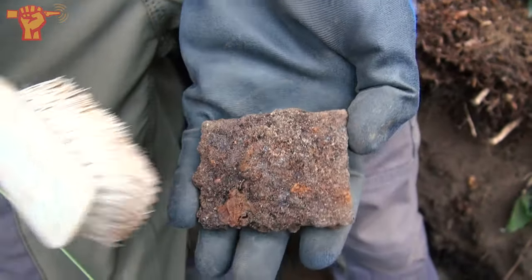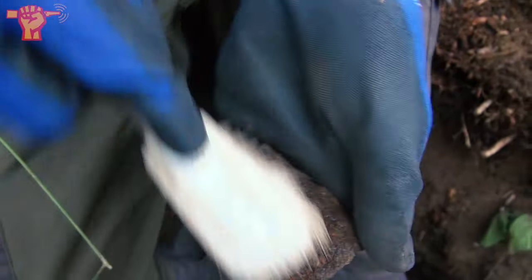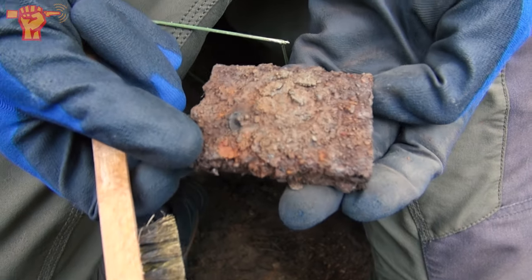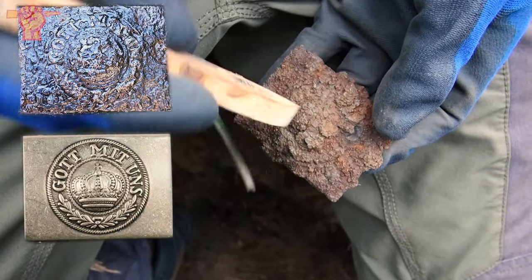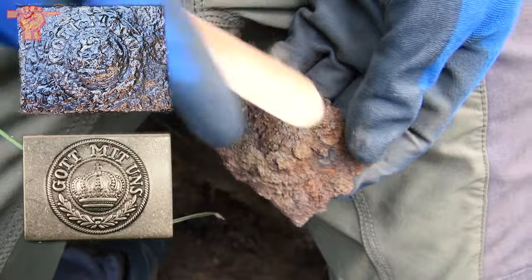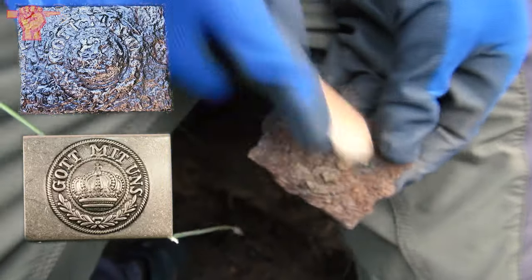Let's first brush it up with a soft plastic brush. These iron buckles can be difficult to recognize. I think it's a regular Gott mit uns belt buckle. It turned out to be a World War I Imperial Army German belt buckle. A rare and unexpected find. You can just make out the crown that used to be on the front plate of the buckle.